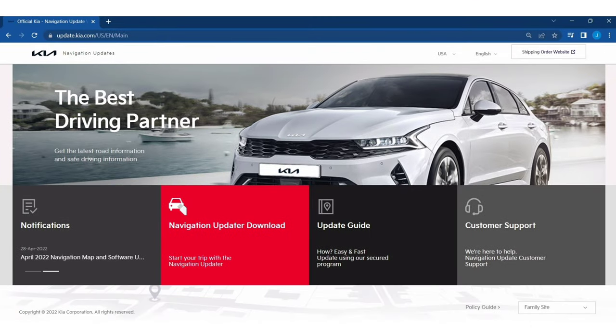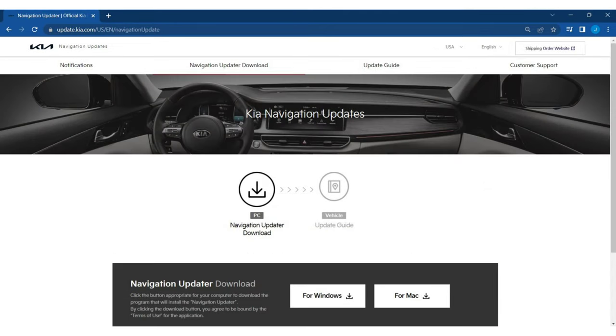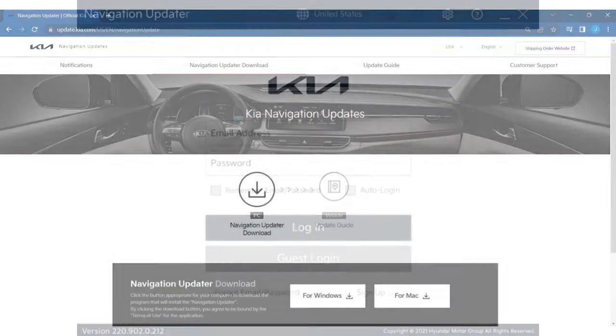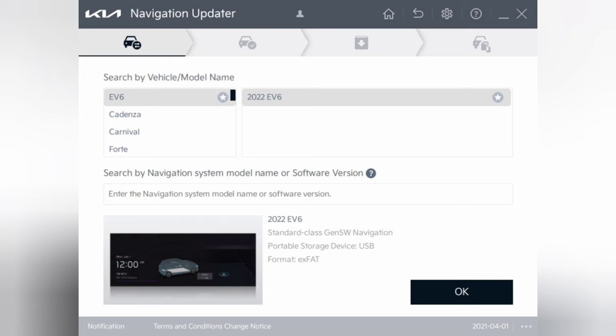Now for the update. First, to verify an update is actually available, go to update.kia.com and then go to notifications — this is where they list the available updates. Once you've verified there is a new navigation map and software update available, you have to download it using their navigation updater software. To access it, go to navigation updater download at the top of the screen and click the appropriate button to download it to your Windows or Mac device, and just follow the install prompts. Once it's installed, open the software and log in using your normal Kia owner's login information. Then pull up your vehicle and it will display the software system your vehicle uses. For the Kia EV6, it's the standard class gen 5W navigation.